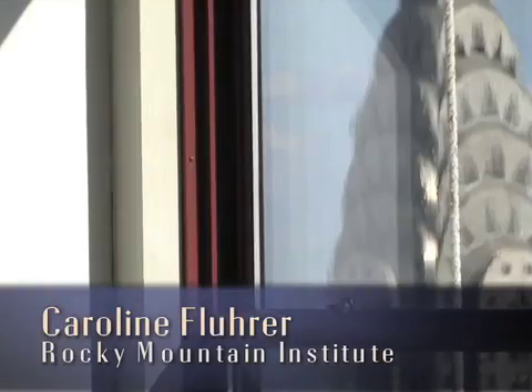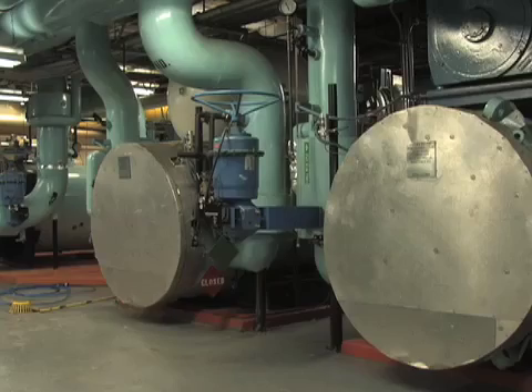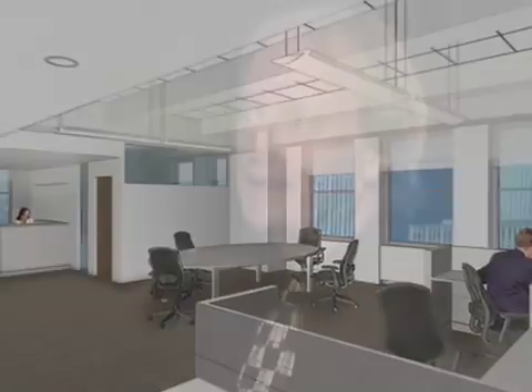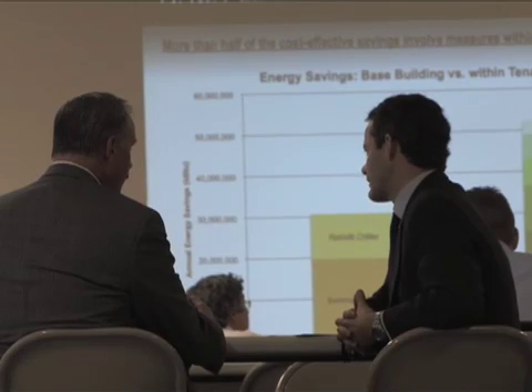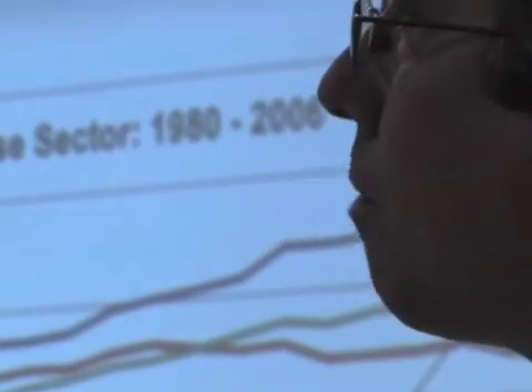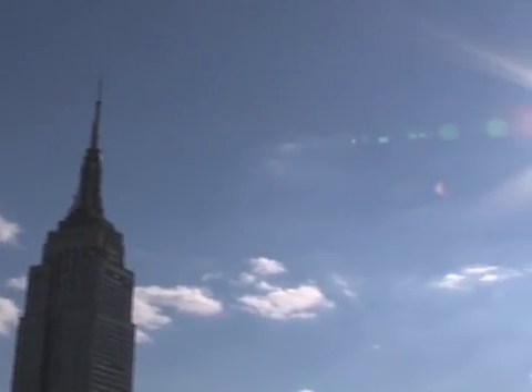Via the windows, the envelope, controlling outside air, and through all of those measures, we're able to put less supply into the building and make it a more efficient as well as comfortable place. The innovation here was to take it from somewhere in the 15 to 20 percent savings up to 35 to 40 percent savings. Detailed analysis over the following months led to retrofits that would cost-effectively reduce energy use by 38 percent at the Empire State Building and save 105,000 metric tons of CO2 over the next 15 years.